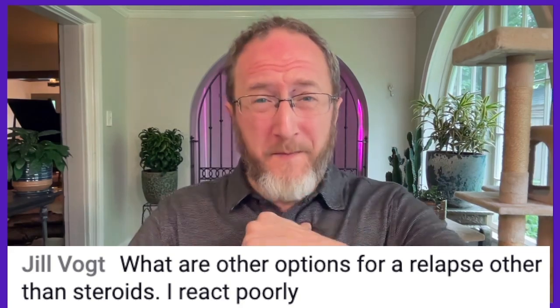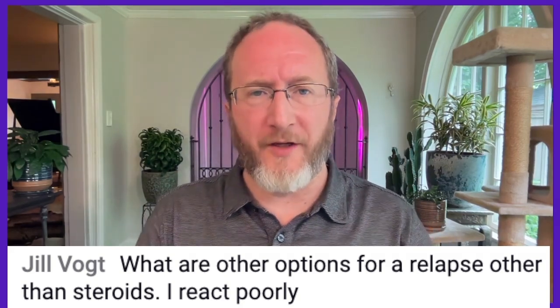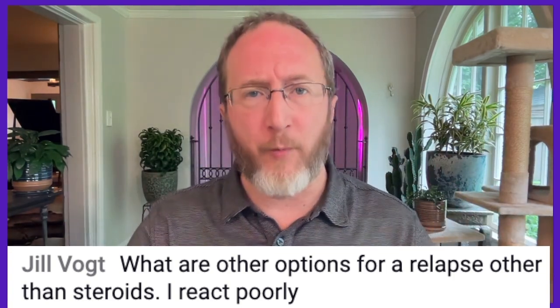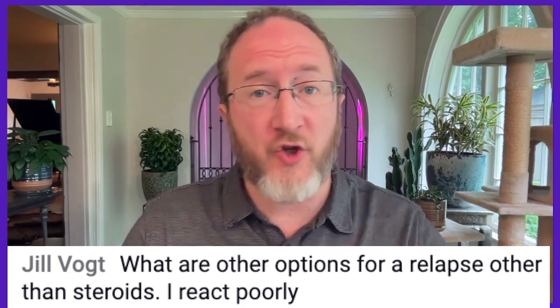Thanks for learning about MS with me, Aaron Boster. In this video I want to address Jill's question: what are other options to treat relapse beyond steroids because she responds poorly? That is a great question. Let's grab pen and paper and jump in.